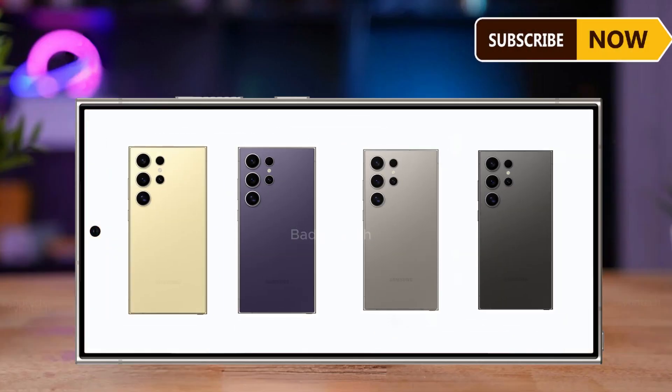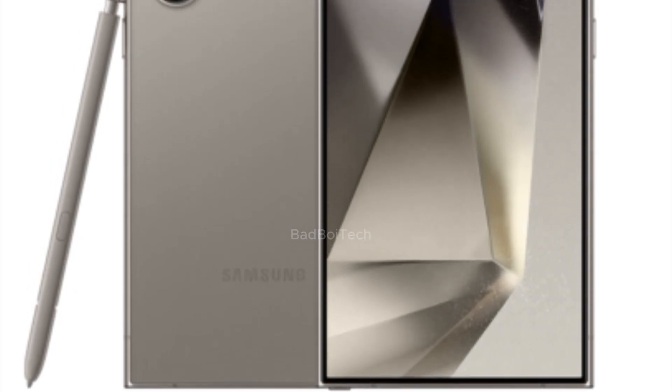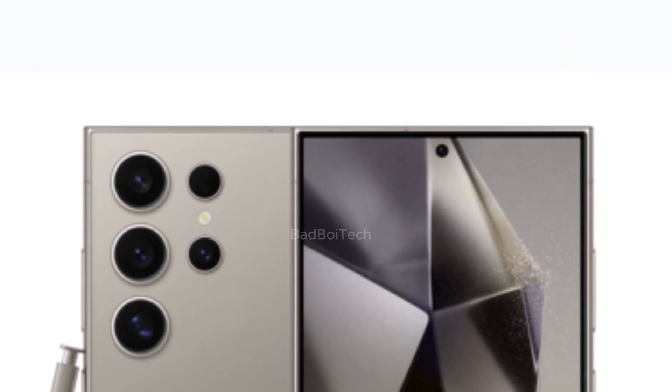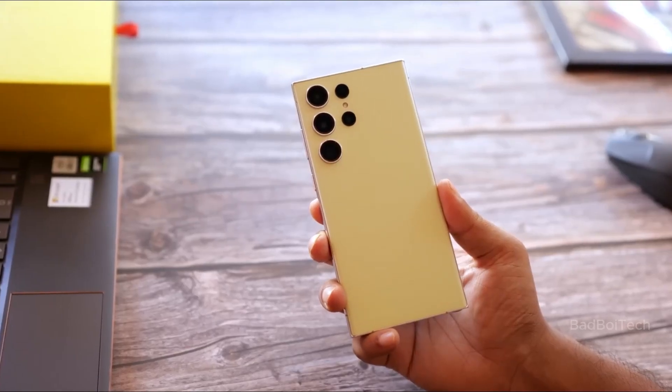The leaked pictures got everyone hyped for the Galaxy S24 Ultra because they showed off the colors and how sleek it looks before it comes out in January. These pics focus on the S Pen slot, the square edges, the slim border around the screen, and the titanium frame, telling us that the phone will be tough and look fancy.